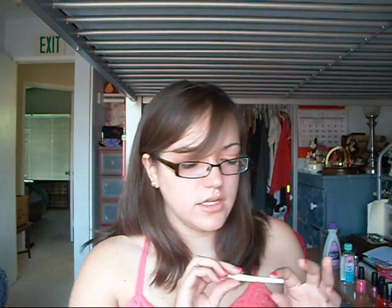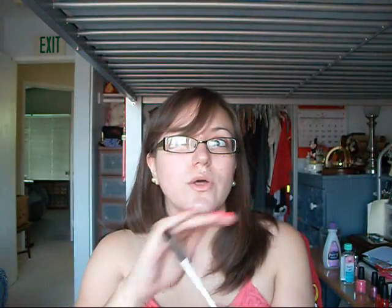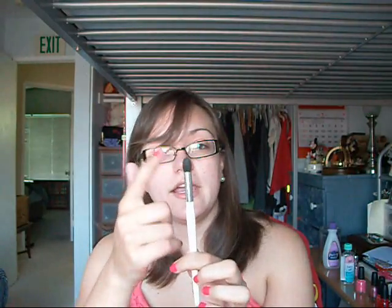The next one would be the Sonia Kashuk brushes. I believe they're close to $9 each. They're really nice brushes — they last a long time. I never have the hair falling out or anything. Really, really nice brushes. You can get them at Target.